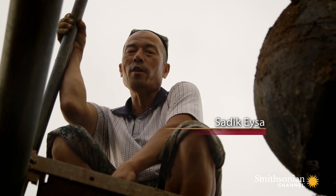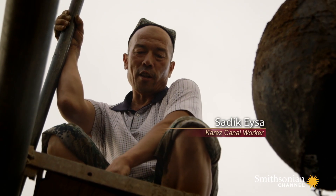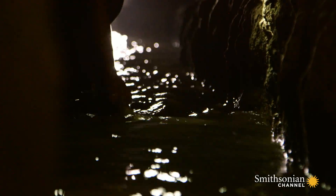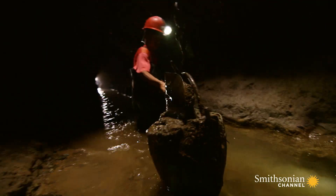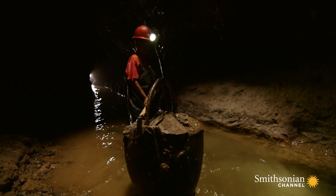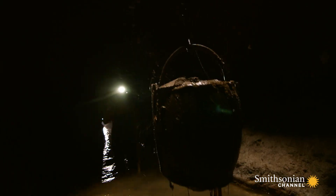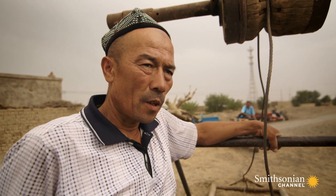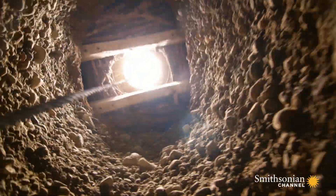I have been doing this for ten years. The first time, it was quite scary, but after a while, I got used to it. Workers regularly descend into the wells to dredge out sediment and stabilize the walls. It is important to do this — if we don't, the canals will dry up and the village will not have drinking water.